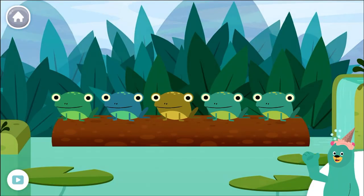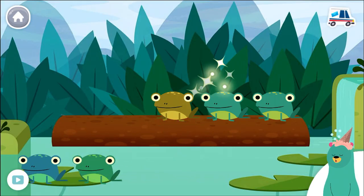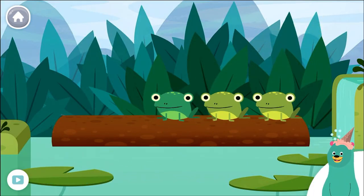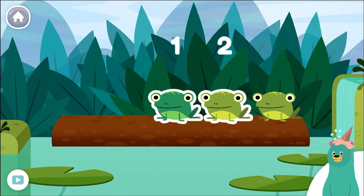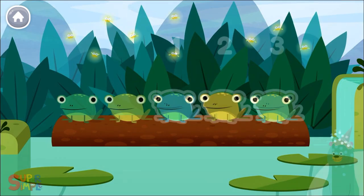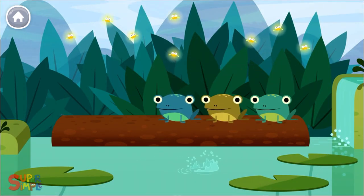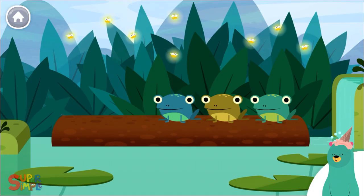Drag two frogs into the pool. Two frogs jumped into the pool. How many frogs are left on the log? One, two, three. There are now three frogs left on the log, after two jumped into the pool. Now there are three green speckled frogs. Glub, glub. That pool sure looks nice and cool.